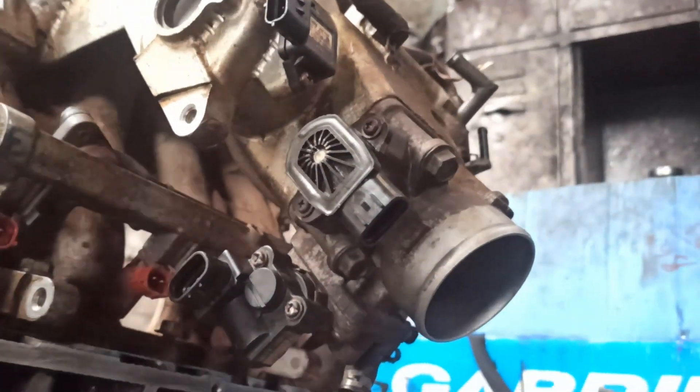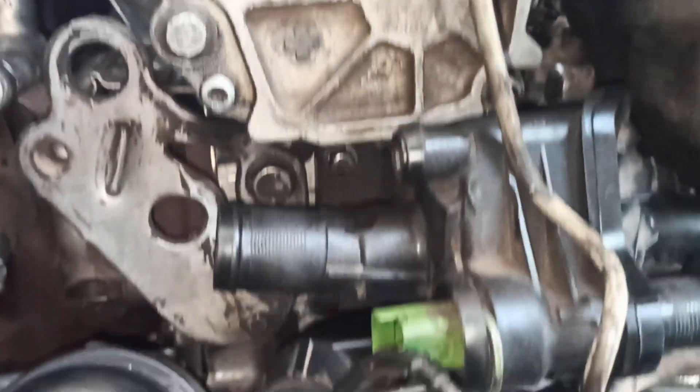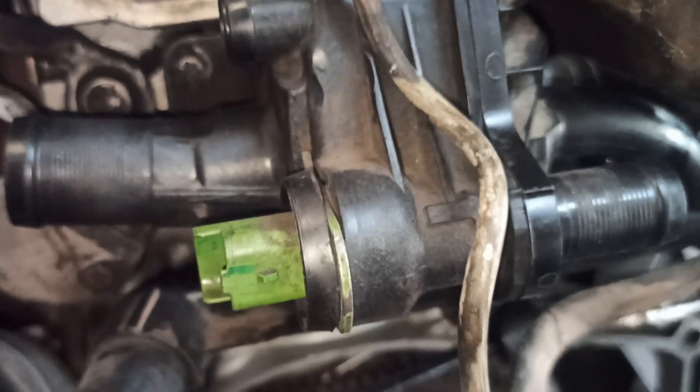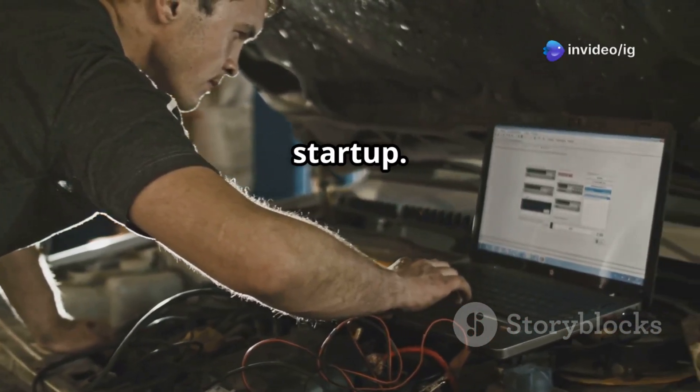Throttle position sensor, positioned on the throttle body, regulates air intake during startup. Coolant temperature sensor, found near the thermostat housing, helps adjust fuel mixture based on engine temperature. Oxygen sensor, installed before and after the catalytic converter, monitors fuel mixture. These components must function properly for a smooth startup.